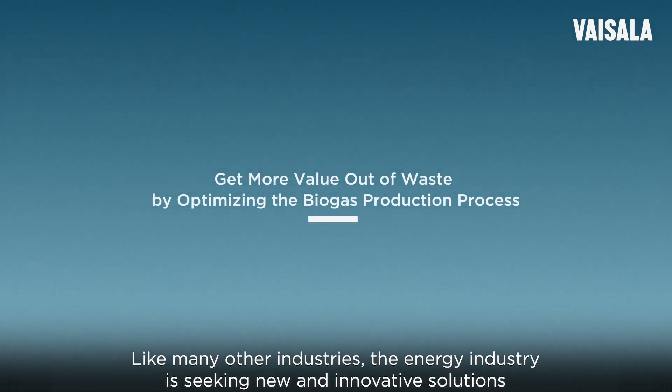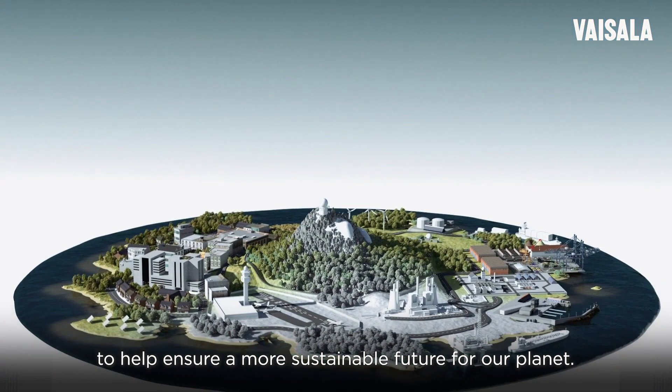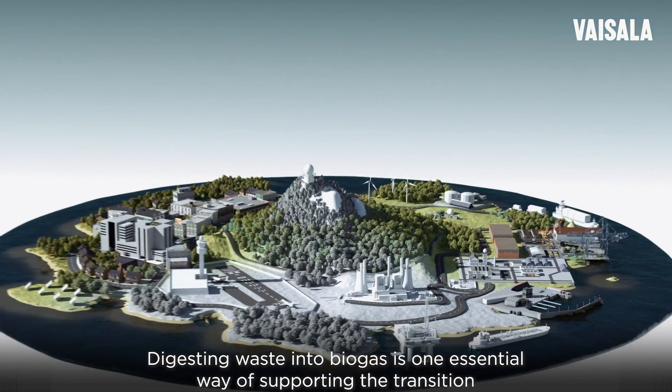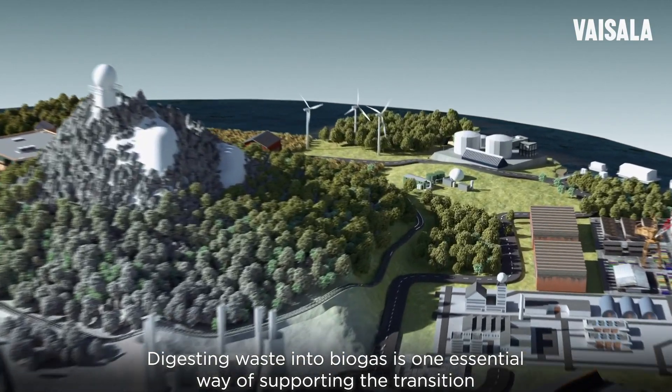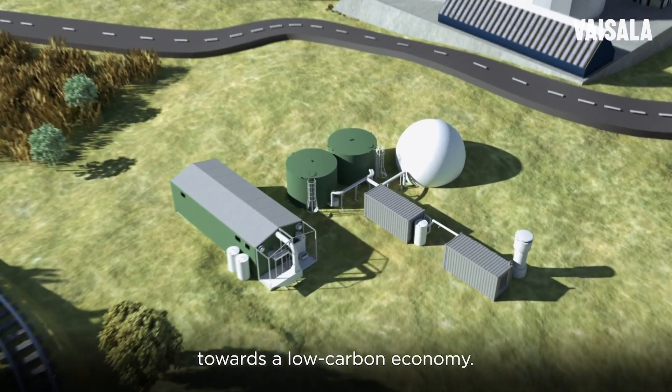Like many other industries, the energy industry is seeking new and innovative solutions to help ensure a more sustainable future for our planet. Digesting waste into biogas is one essential way of supporting the transition towards a low-carbon economy.